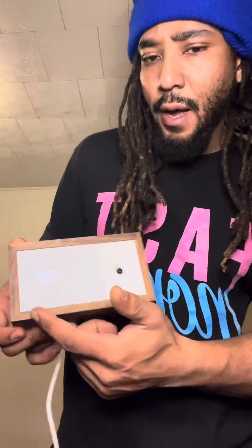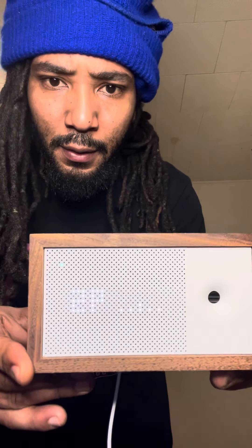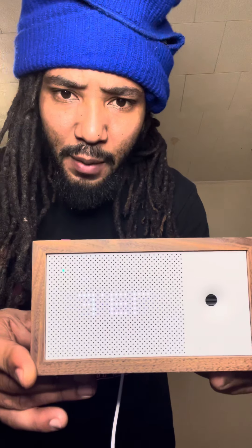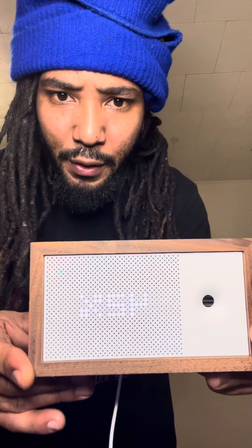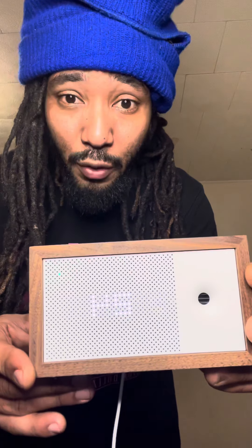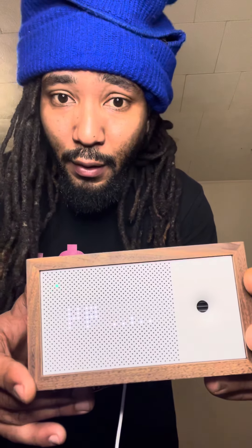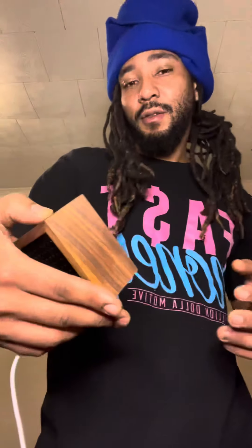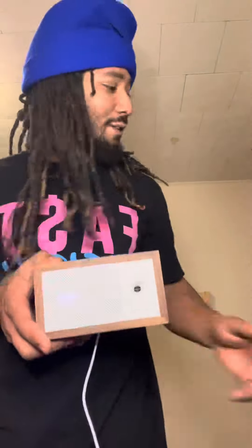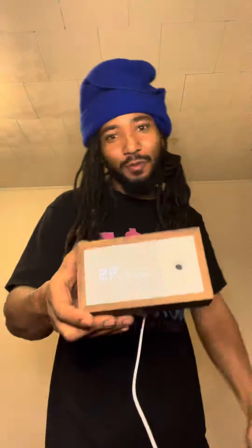It does carbon monoxide, and it's got a bunch of different settings — let me see if you guys can see it. So it does temperature, humidity, CO2 levels, chemicals in your house, and it tells you the time. It also helps you make money, so this is something new — crypto!